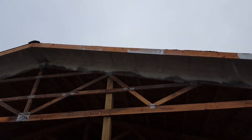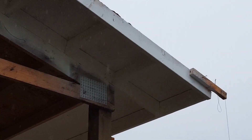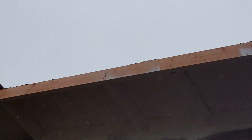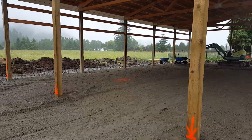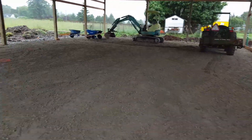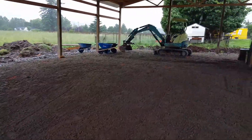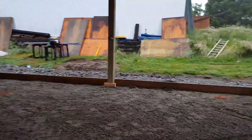Yesterday I painted the soffits all up underneath here because they'll be exposed — the fascia boards get covered obviously. I've been grading rock; mom and chub helped yesterday for a while, but I've been grading this thing for a bit getting ready for concrete — not this week but next.